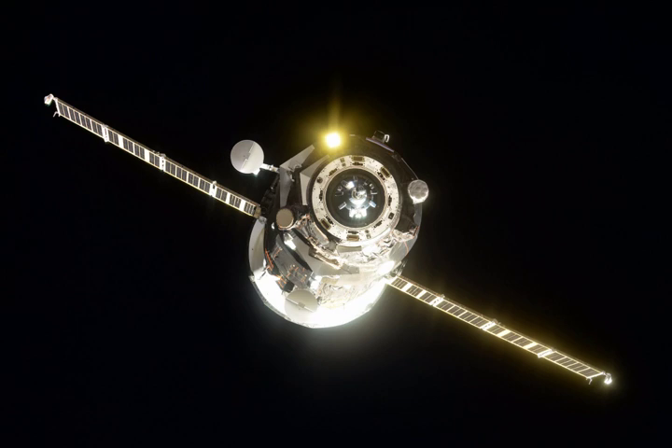Progress MS-07, identified by NASA as Progress 68 or 68P, is a Progress spacecraft used by Roscosmos to resupply the International Space Station.